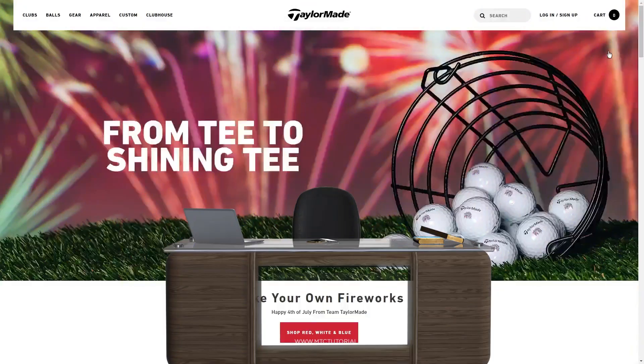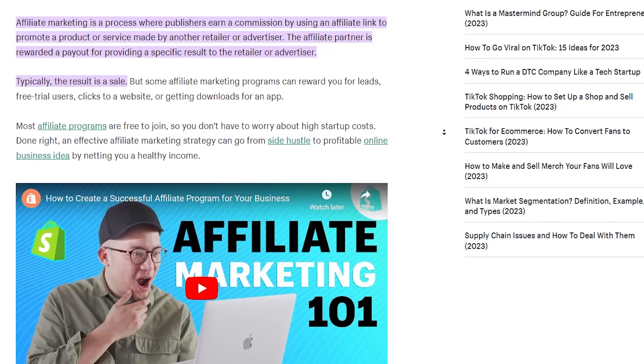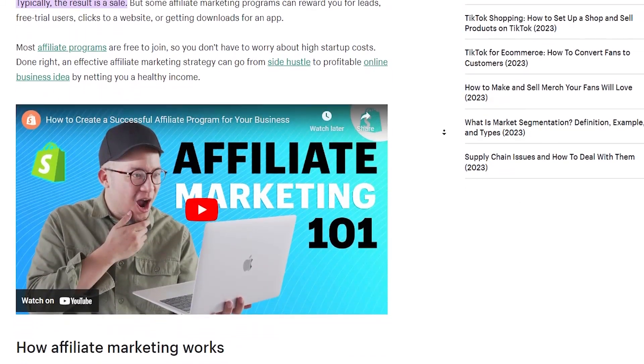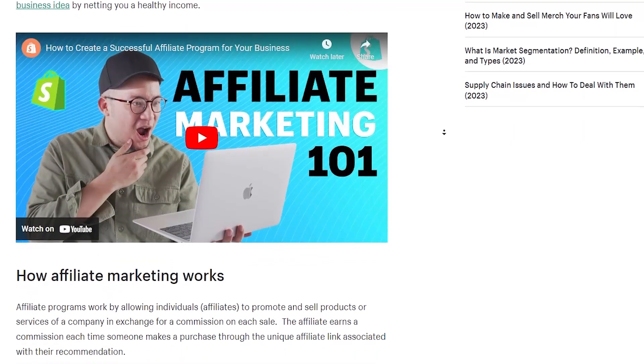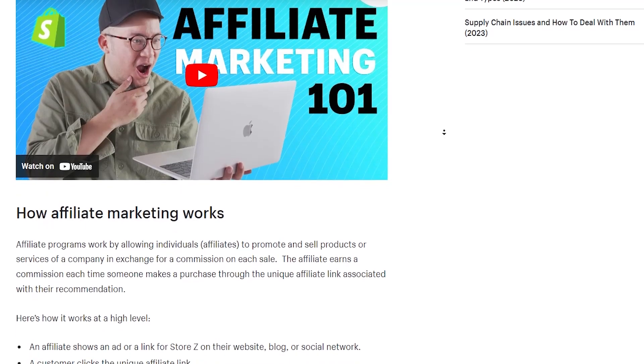Step 1: Head over to the TaylorMade Golf Affiliate Program. Today we're going to be doing something called affiliate marketing. It's an awesome way to make money online — it basically involves promoting other people's products or services and earning a commission for every sale you generate. It's kind of like being a middleman between the seller and the buyer, and you get paid for driving traffic and sales to the seller's website.